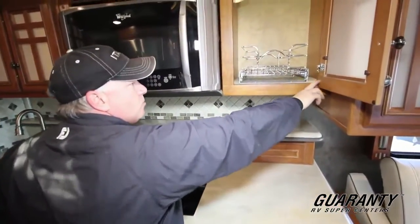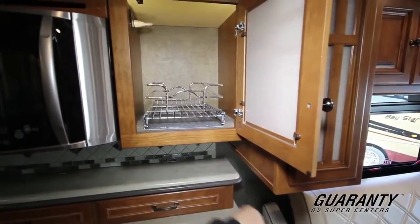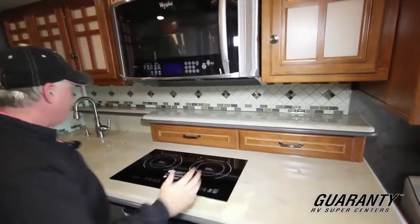Of course, Itasca Winnebago is famous for their stickers. If you have a problem with a door, you can get that sticker number and send it in, and that same door will come back with the same pattern and everything. Very nice feature.